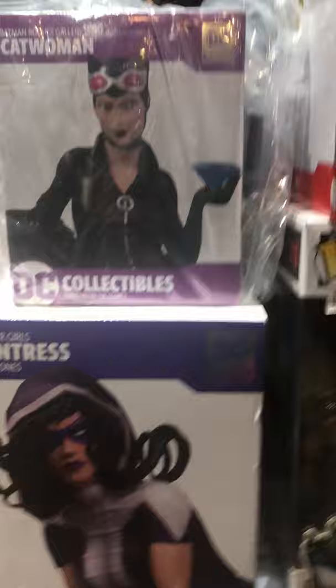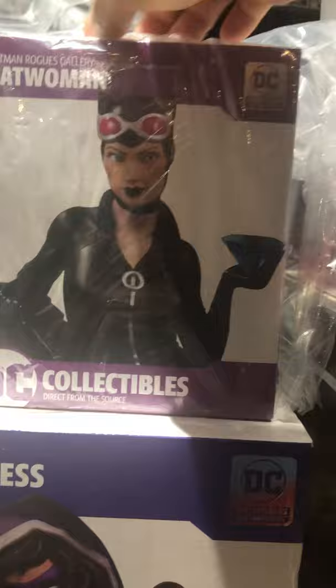Iron Studios — I think this is Batman, it's mini Cosbaby from Iron Studios. We got some DC Collectibles over here — this is one of the multi-part statues. This is Batman Rogues Gallery Catwoman, and she's got a big rock in her hand.